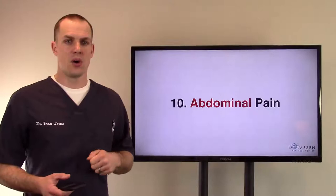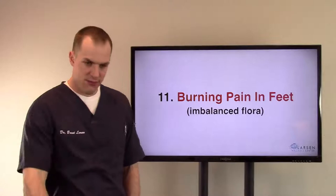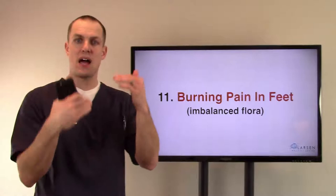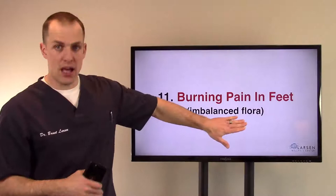Number eleven, burning pain in the feet. This can also happen from the kidneys — there are acupuncture meridians going into the feet for the bladder and kidneys. But burning pain in the feet can also happen from an imbalance of bowel flora. The good and bad bacteria should be in balance, and antibiotics and other things that destroy some of that flora can cause burning pain in the feet.